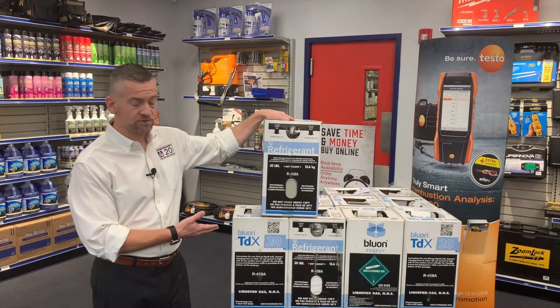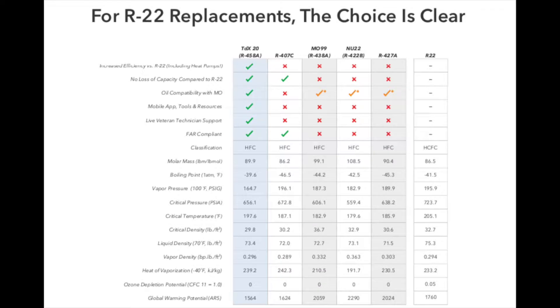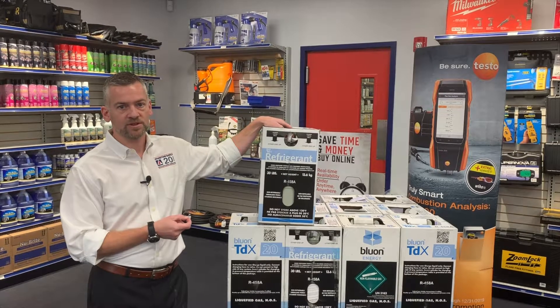What this refrigerant here does — the Bluon refrigerant — takes the best of both of those. You keep the same capacity as R22, and you do not have to change the oil in the system, so it really makes for an easy install for the technician.